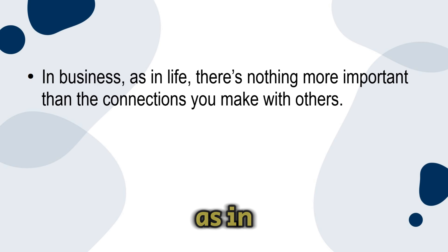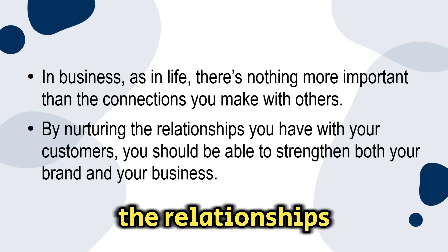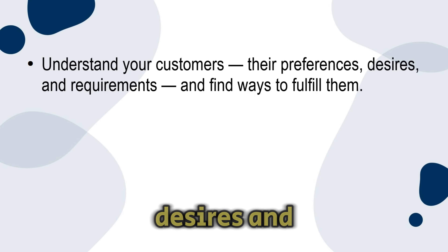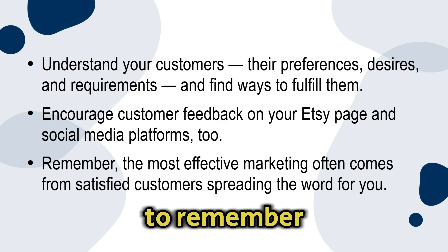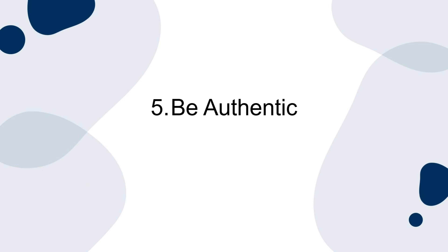Number four: know your customers. In business, there's nothing more important than the connections you make with others. By nurturing the relationships you have with your customers, you should be able to strengthen both your brand and your business. Understand your customers — their preferences, desires, and requirements — and find ways to fulfill them. Encourage customer feedback on your Etsy page and social media platforms too. Remember, the most effective marketing often comes from satisfied customers spreading the word for you.